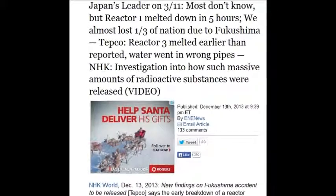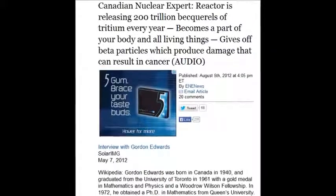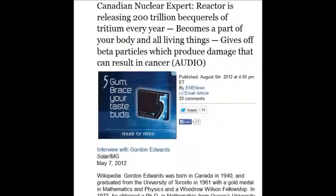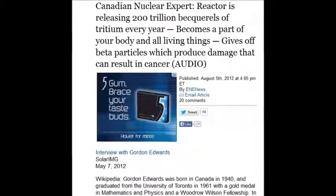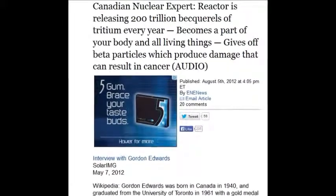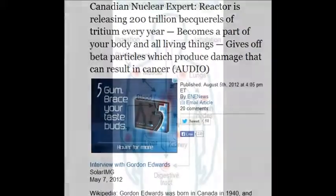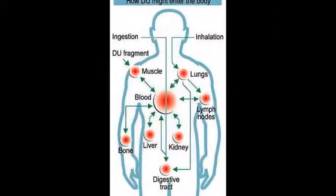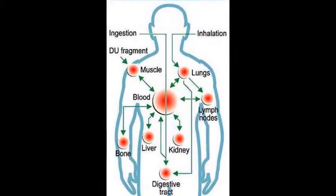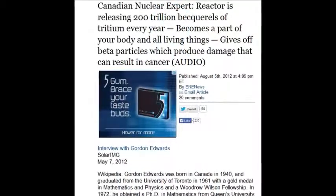Reactor three melted earlier than reported. A Canadian nuclear expert says the reactor is releasing 200 trillion becquerels of tritium every year. It becomes part of your body and all living things, giving off beta particles that produce damage that can result in cancer. 200 trillion — these numbers are endless.